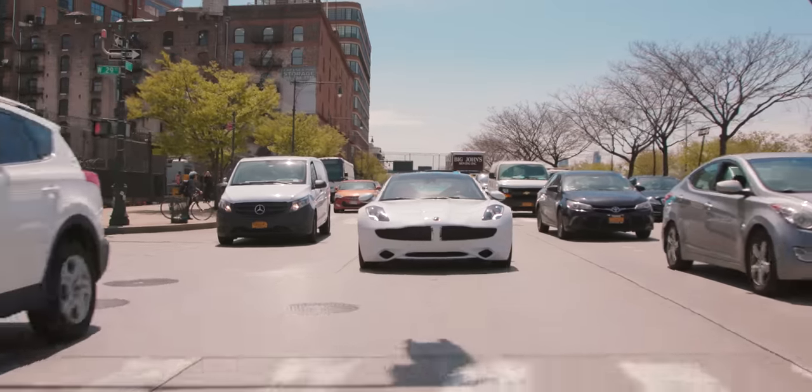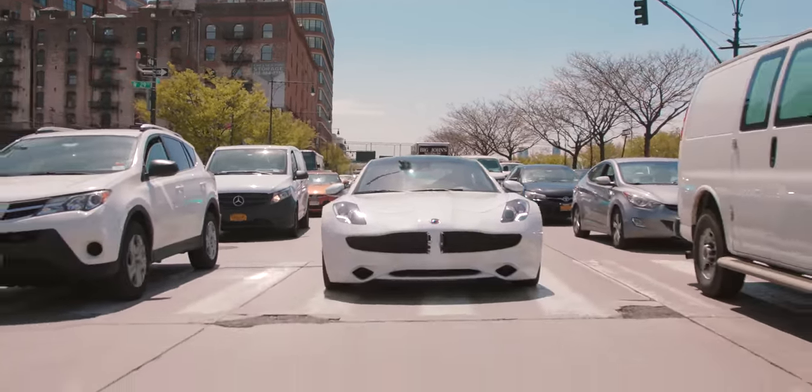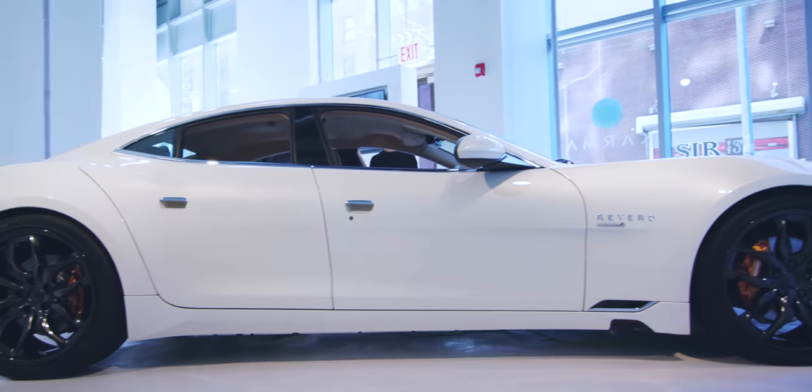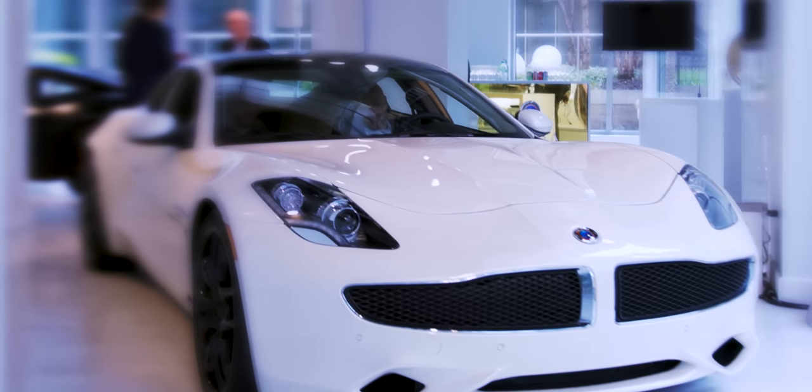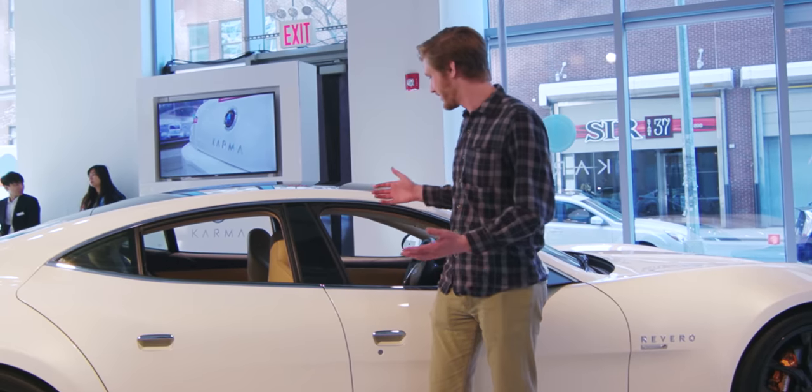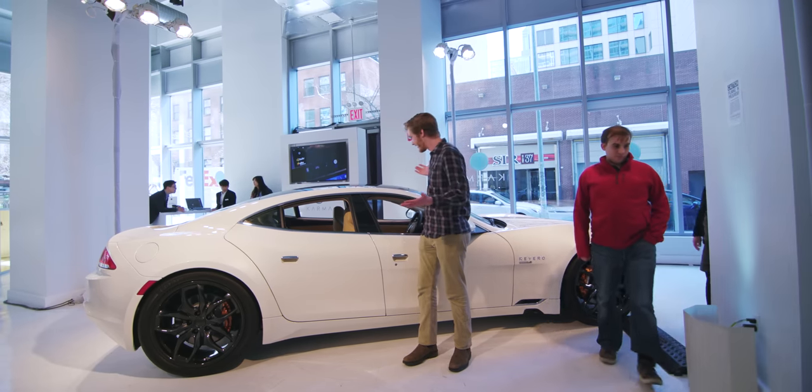We're here in New York to check out the Karma Rivero Aliso Edition. It's one of 15 in the world, has 981 foot-pounds of torque, and costs an eye-watering $145,000. Which is great and all, but we're Linus Tech Tips — why the heck are we here?